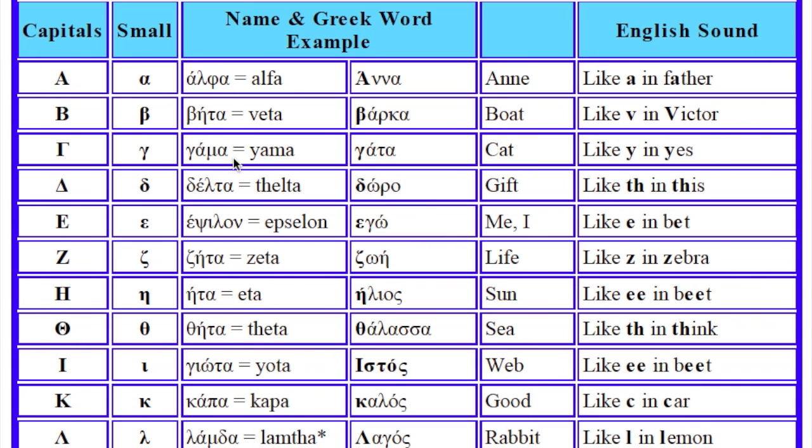Today I'm going to read for you the Greek alphabet — To Elliniko Alphavito. I'm going to show you the capital letter, the small letter. I'm going to read its name and finally the sound.